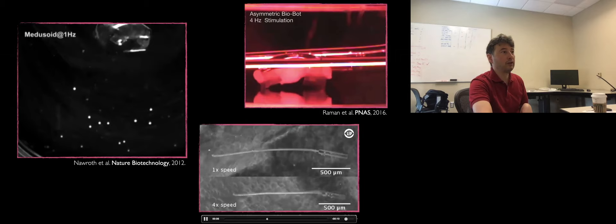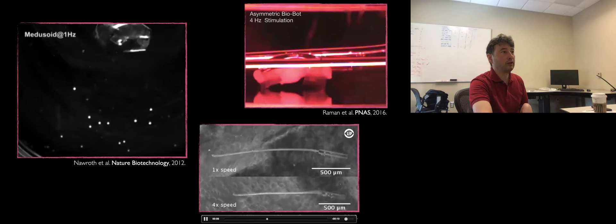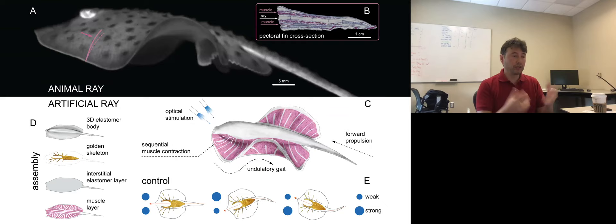Thinking back at the skate, that's a very different system — to generate thrust in the forward direction you need to coordinate a wave of deformation that syncs with the properties of the fluid. This was not possible at the time. What we started looking into was: how do you control something without a controller? We had no way to implement a neural system or other onboard control, so the idea was to rely on physics — to offload computations to the body itself.